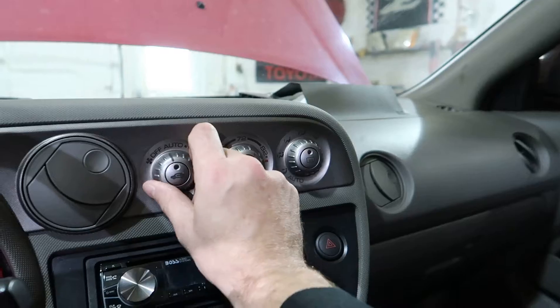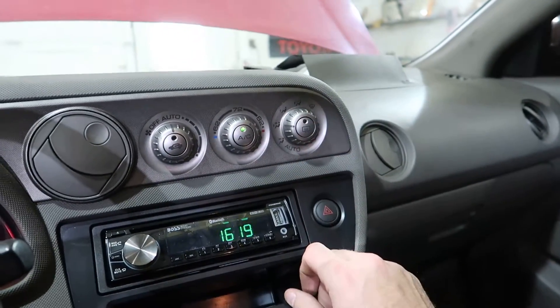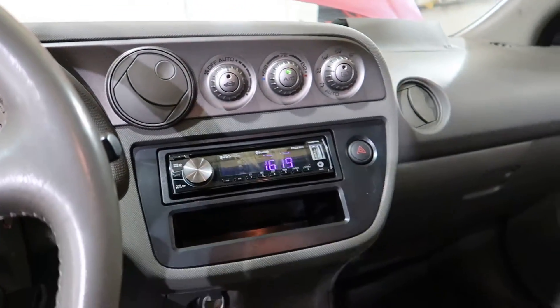Heater controls work. Has an aftermarket stereo, nothing exciting. Sunroof works.